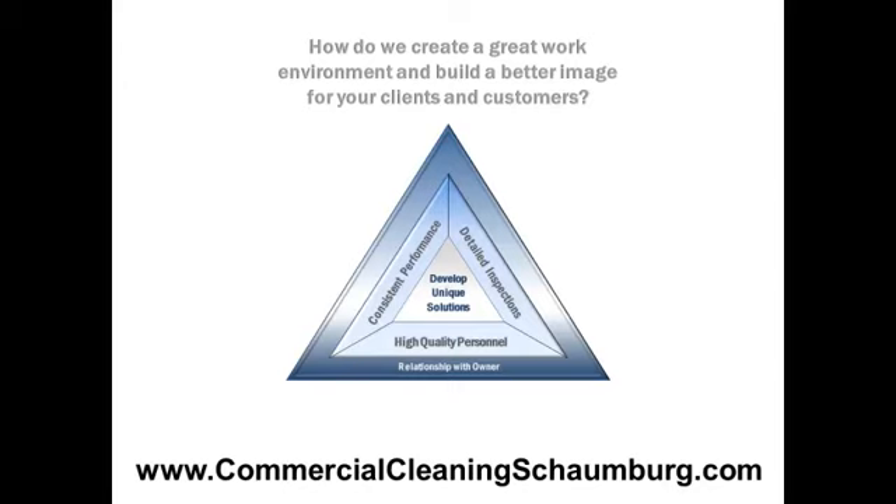Go to www.CommercialCleaningSchomburg to get cleaning tips, hiring tips, how to optimize results, how to save time and money, and download our free cleaning checklist.